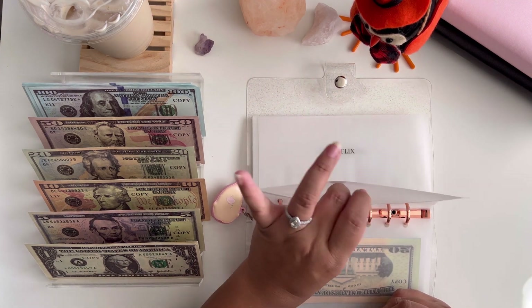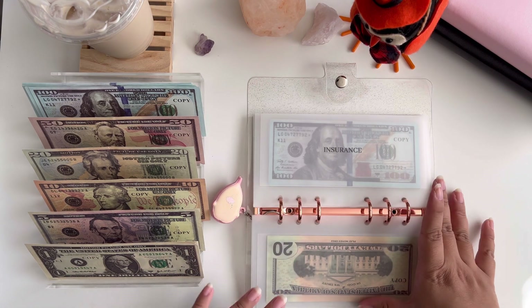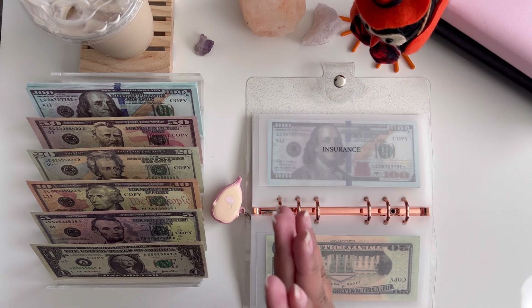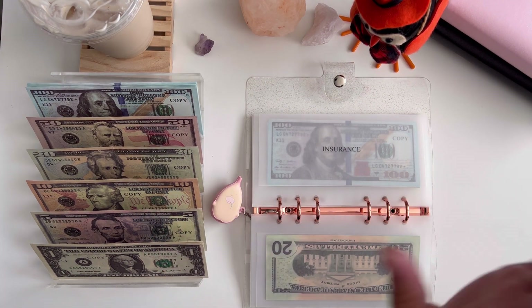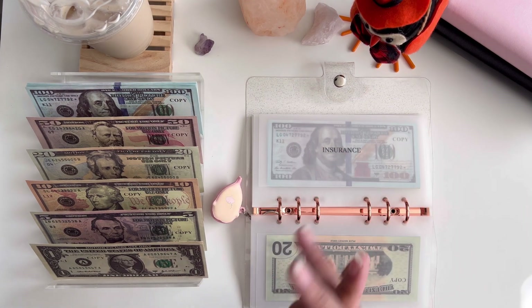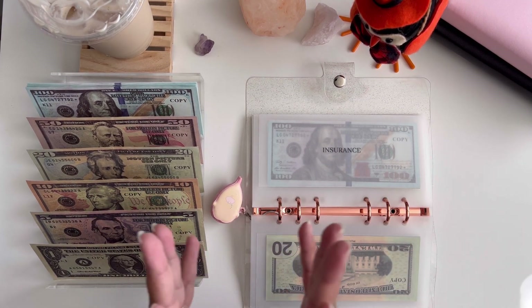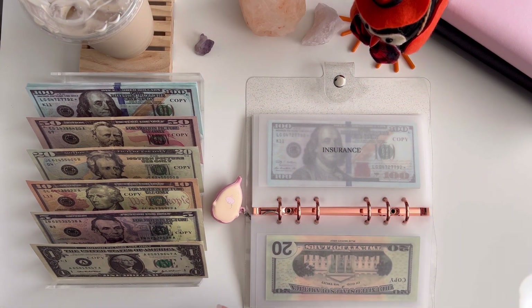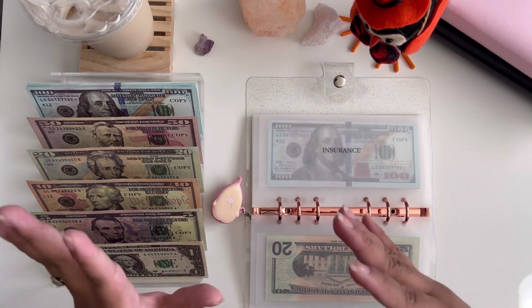I mentioned in my budget breakdown that I normally split my bills in half because my husband gets paid twice a month. Whenever he gets paid he pays for all of our bills. I also work from home with my Etsy shop — everything you see in my videos including these envelopes are in my Etsy shop. Any money I make through Etsy I usually stuff for vacation or fun things. It's mainly my side income, but all of his money we use for bills, groceries, savings, and things like that.